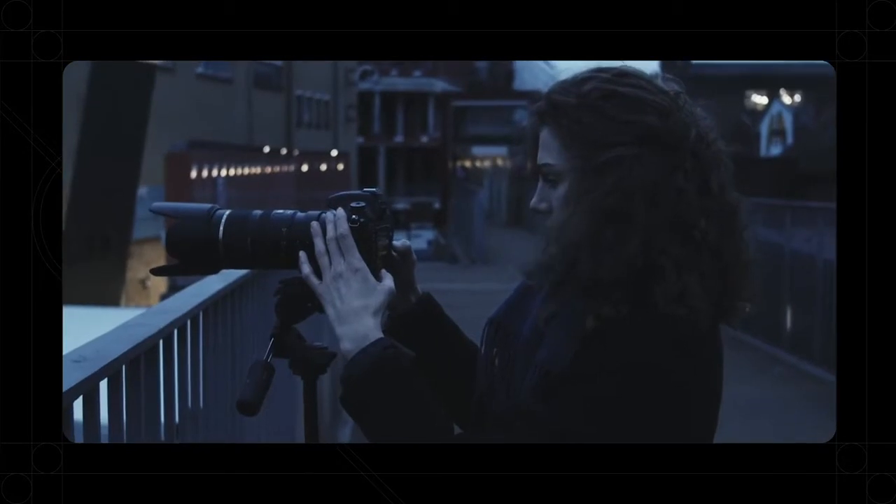Light. Professional cameras are different. They let in all this light through these incredible lenses, but they're hard to set up, hard to use, and really, really expensive. If you get the shot wrong, the moment's gone.